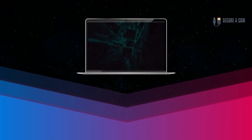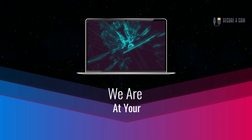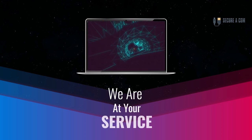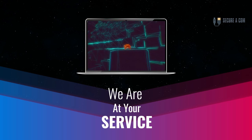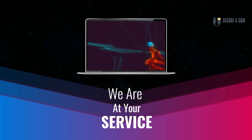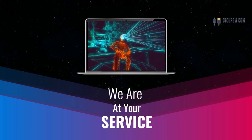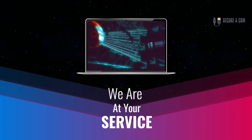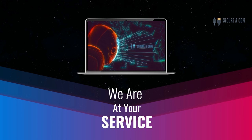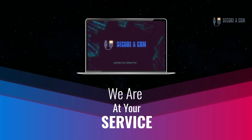Hey guys, it's Jason here from Securicon. If you're in need of some internet help — whether that's getting a fault fixed up like a bridge tap, you have some sort of issue on your NBN service, or maybe you need new cabling and sockets installed — we provide a range of services to help you out. There'll be some links underneath this video and you can click on those to go to our website where you can book my service. Thank you very much, goodbye.